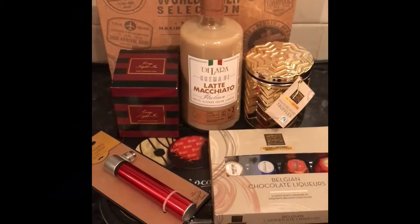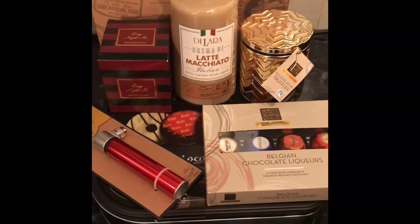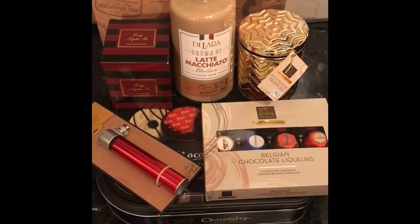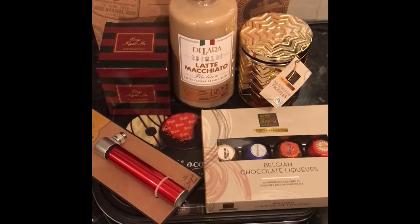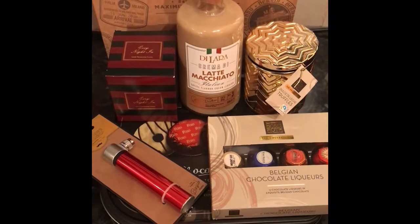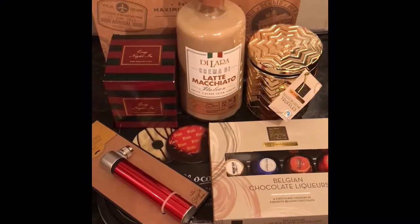Hi guys, welcome to my video today. Today I wanted to show you a little hamper that I'm putting together for my older brother's birthday. He's in his 30s so we're going for things that are alcohol based. Not all of it but some of it. I'll get started and I'll show you at the end what it looks like once I've gift wrapped it all.